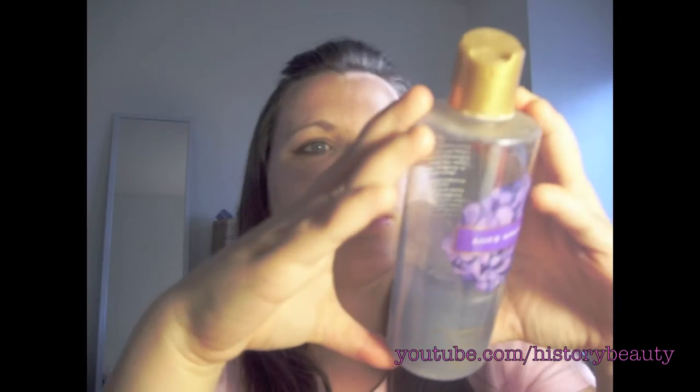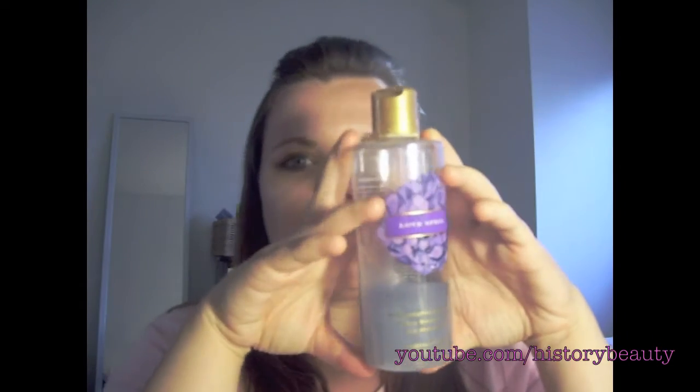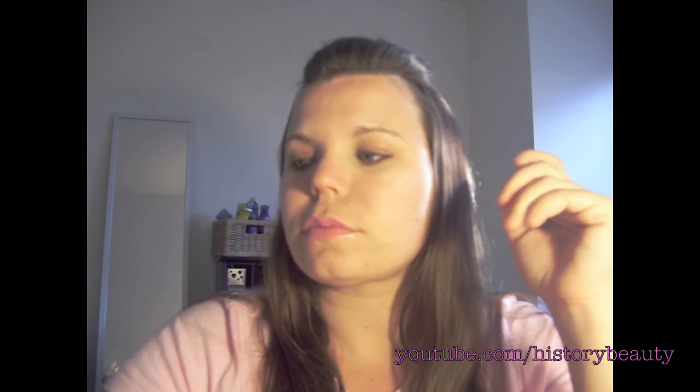I did mention I had a body wash phase, so I have some body washes in my shower. One is Love Spell from Victoria's Secret — I love this smell. My roommate in college used to drench herself in the body spray version and I just fell in love with it.